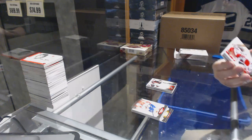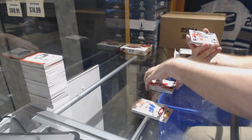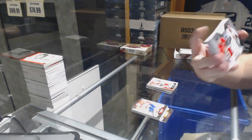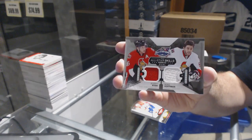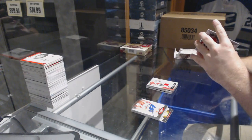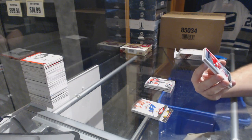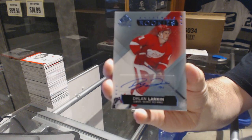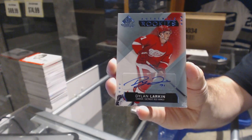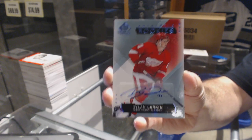We've got for the Ottawa Senators an Andrew Hammond base jersey, and for the Ottawa Senators a dual jersey of Bobby Ryan and Mike Hoffman. For the Red Wings, an authentic rookie autograph of Dylan Larkin — the big card, Dylan Larkin rookie auto.